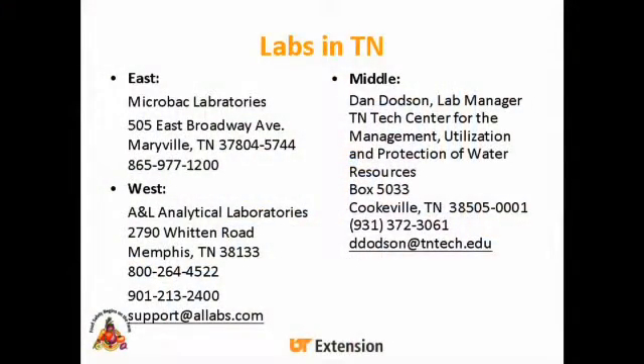The labs most commonly used in Tennessee: Microbac Lab is in Merrillville — that's the lab we've been working with for our studies — and water samples run about $75 each. In West Tennessee, A&L Labs is in Memphis. In Middle Tennessee, Tennessee Tech has the Center for Management, Utilization, and Protection of Water Resources, which is probably the most economical choice in Tennessee for water quality testing at $45 a sample for the parameters we'll discuss.